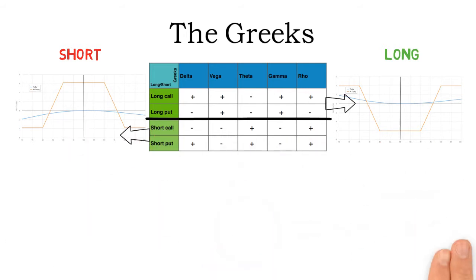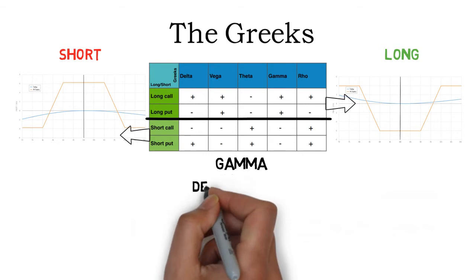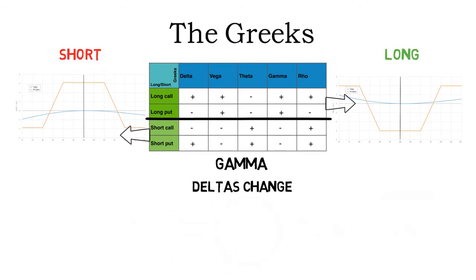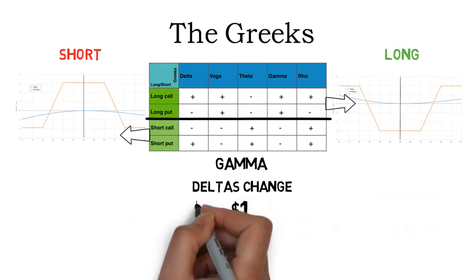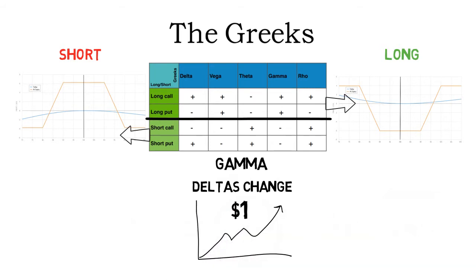The last relevant Greek is Gamma, which measures the rate of change of delta. A large gamma means delta will change very rapidly and the option's price will lose more and more value for every one-dollar move in the wrong direction. Furthermore, the profit for every one-dollar move in the correct direction will become smaller and smaller. Gamma increases the closer the positions are to expiration. Rho can be disregarded for now as it's only relevant for very long-term option positions.